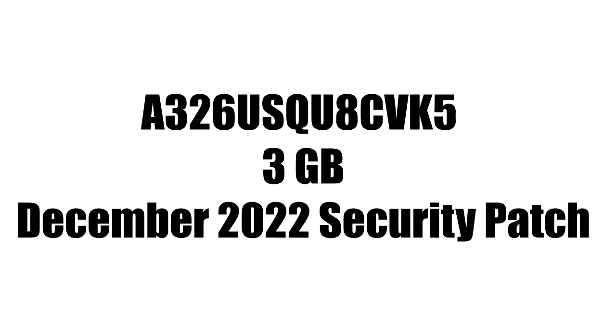The update has a specific firmware version number, the size will be around 3 gigabytes, and it comes with the December 2022 security patch.